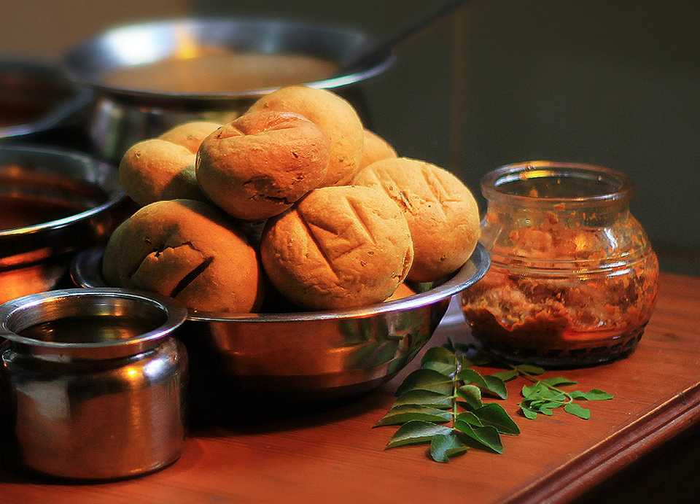Bhati can either be plain or have various kinds of fillings, including onions, peas, and satu. Bafla is a kind of bhati which is softer. Bafla and bhati are always eaten with hot dal with pure ghee and chutney.